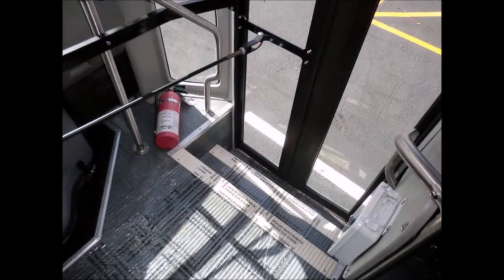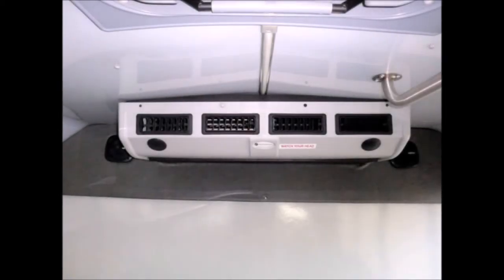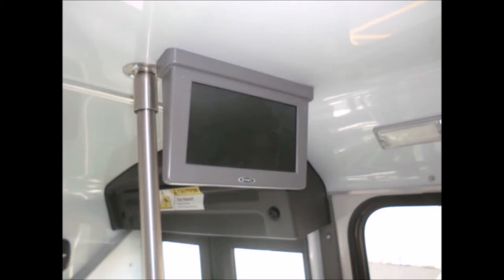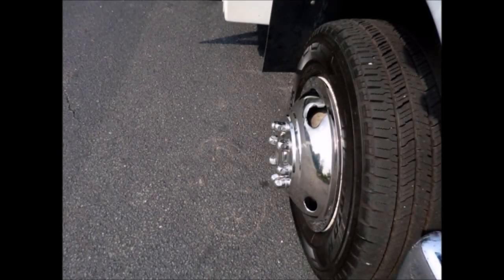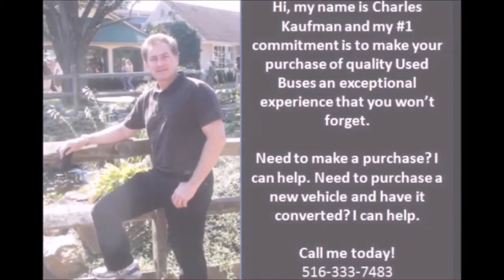It features stainless steel entrance rails and overhead handrails, excellent velour cloth seating with seat belts and hand grips, and extra high-capacity front and rear air conditioning and heating. The interior is in excellent shape, having been cleaned regularly. Flat screen video monitors are included, and the tires with new chrome wheel simulators are all in very good to excellent condition.